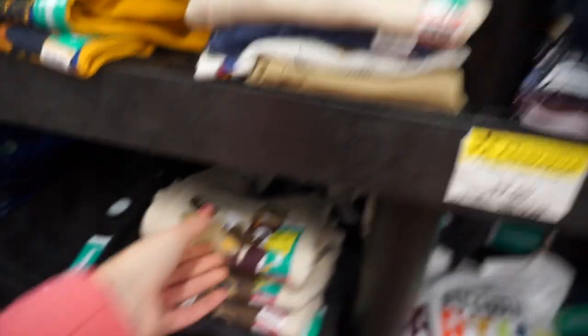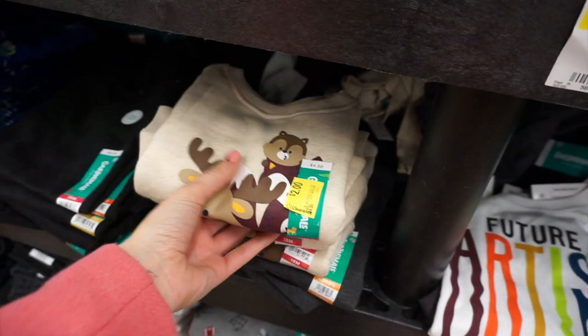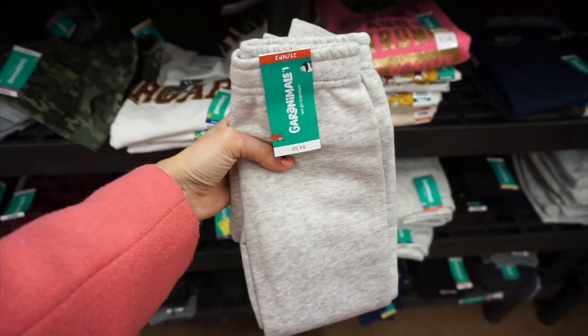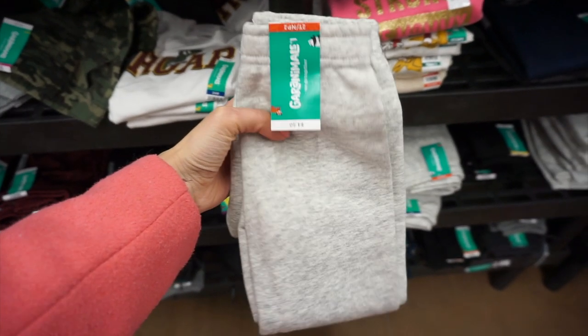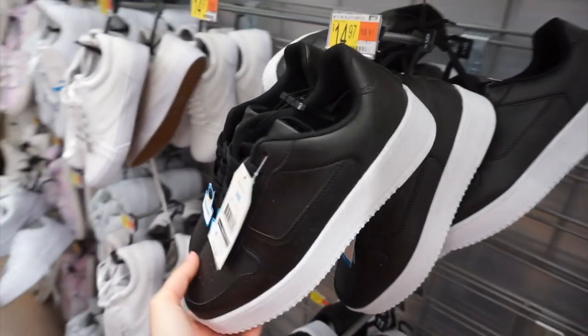They had so many boys' and girls' clothes on clearance. If you're looking for kids' stuff, definitely check if your store has these sales — I've heard of people finding things for 25 cents. These were all two dollars. So many cute sweatshirts and boys' sweatpants for two dollars as well.